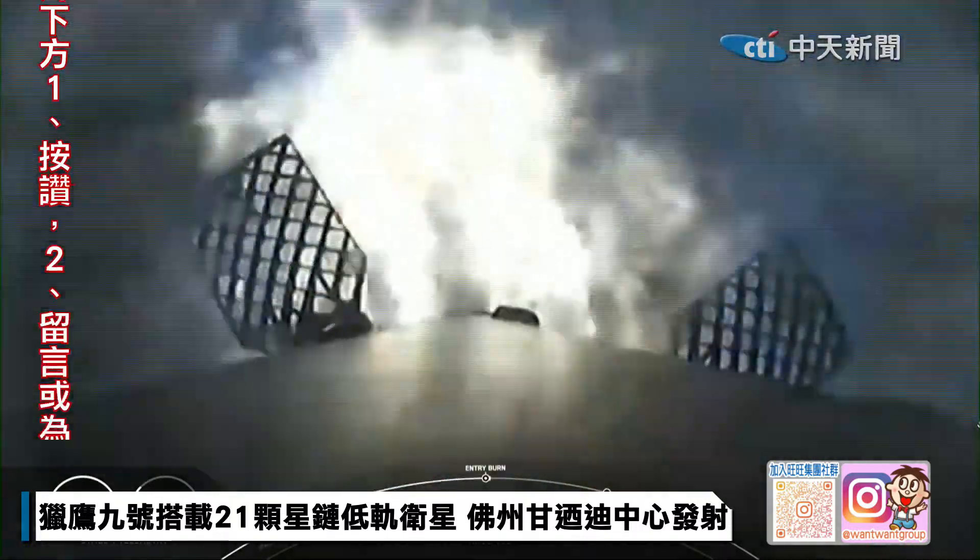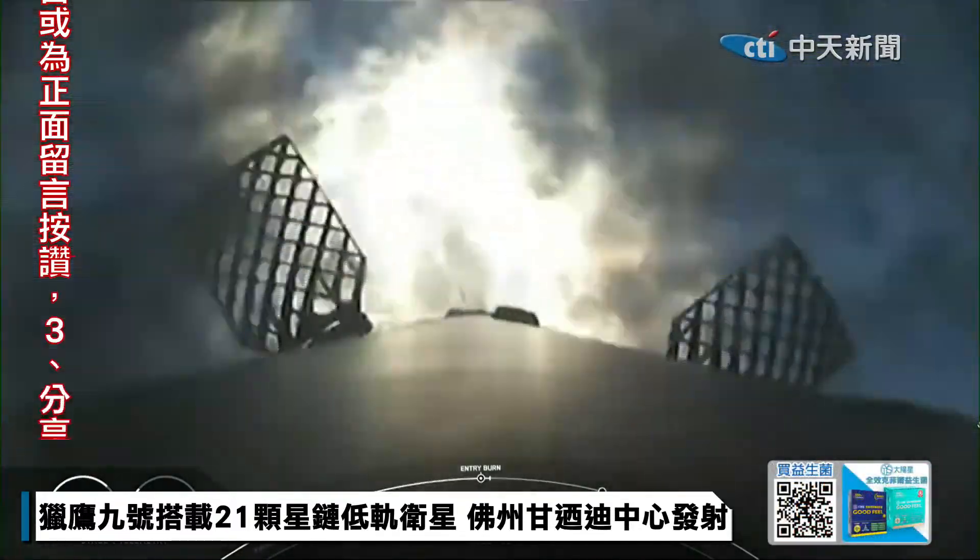And great call-out there for entry burn startup. This burn is set to last about 20 seconds and is slowing down the vehicle in preparation for its final burn and landing.